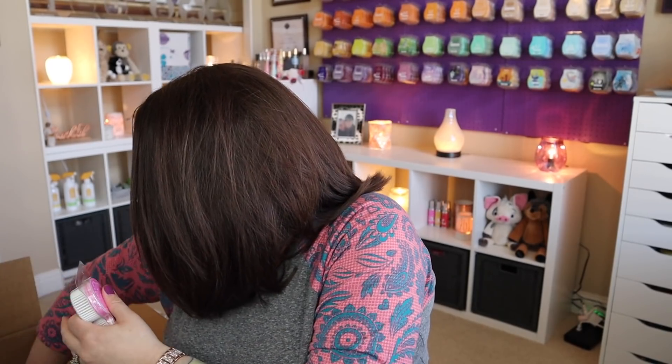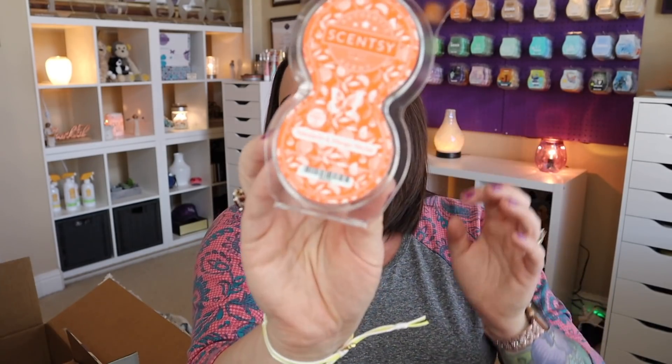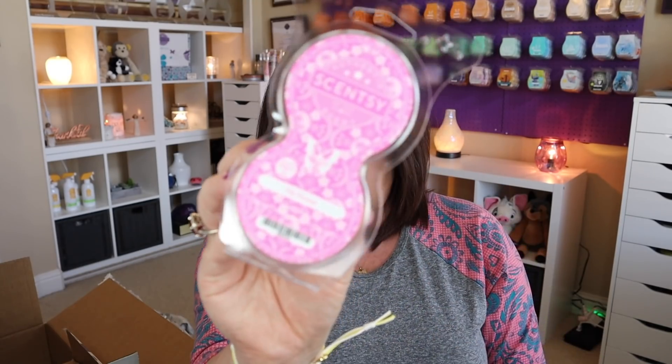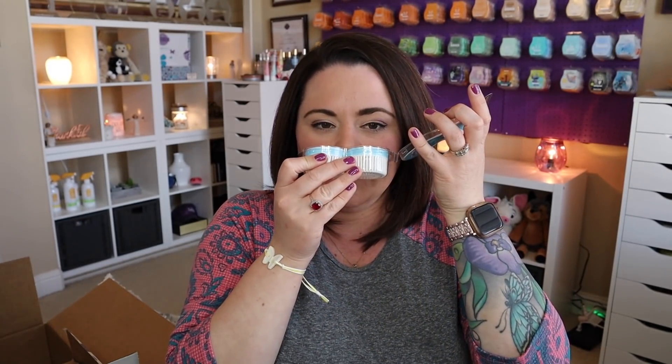I grabbed one of each pod: Mandarin and Mango Nectar — I still get mostly peachy kind of vibes from this, but it's really good. Fiji Flower — I am falling more and more in love with this one. I do wish they made Coconut Daiquiri in the pods, but this is a really nice, sweet floral. And Blue Agave and Melon — just a nice, clean, sweet scent. Love all three.